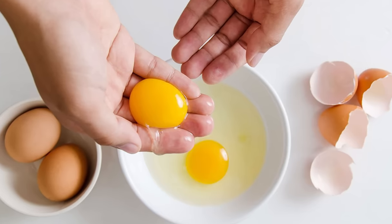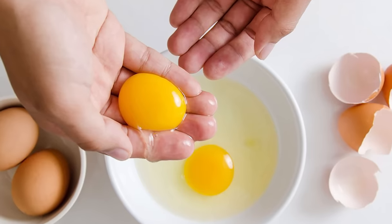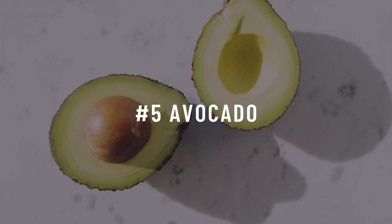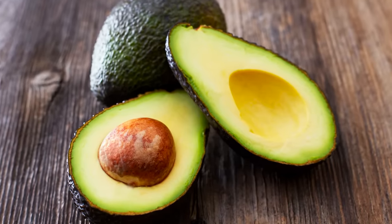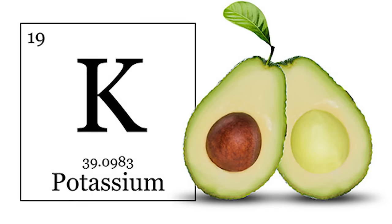Number four is eggs. Egg yolks specifically are packed with nutrition and contain just about every micronutrient except for vitamin C. The high fat content of the yolk won't impact your insulin, although the egg whites might. So if you're insulin resistant, it may be worthwhile to discard some egg whites and eat more yolks to keep fat higher and protein moderate. Number five is avocados — a fruit high in fat, which is beneficial for improving insulin sensitivity. Avocados are also a good source of potassium, which plays a role in influencing the pancreas and its release of insulin. Lack of potassium is thought to lead to reduced insulin secretion and impaired glucose tolerance.